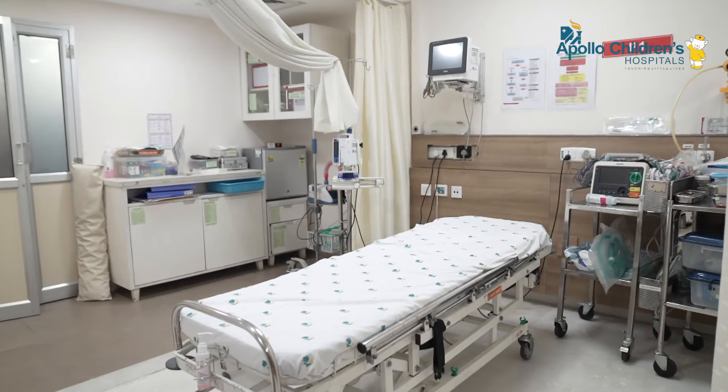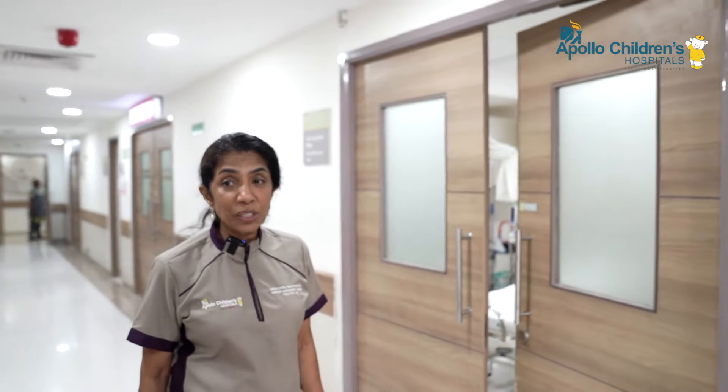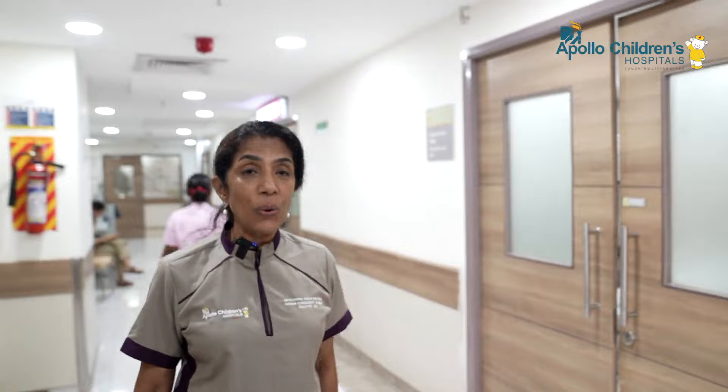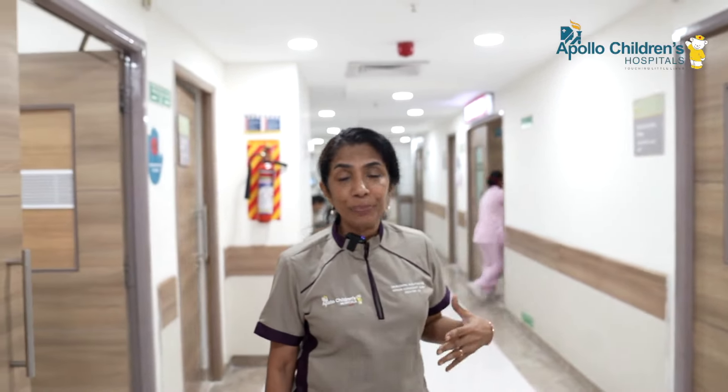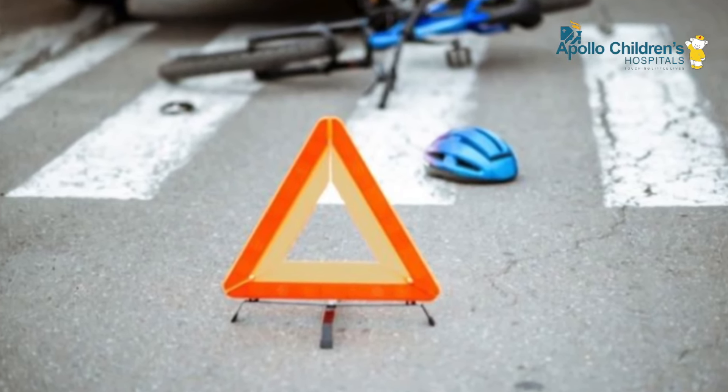Typically, children who need initial resuscitation are those with severe trauma. Children are quite likely to be victims of trauma — many adventurous kids jump off balconies, or they are victims in a road traffic accident, either on a two-wheeler or in a car. This is called the golden hour of trauma, because it's not enough if they have a head injury; it's very important that they are stabilized completely before neurosurgery can be done.